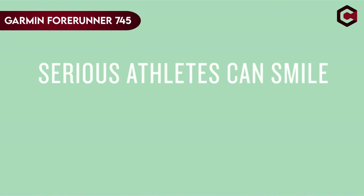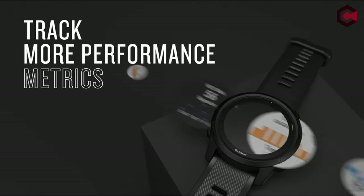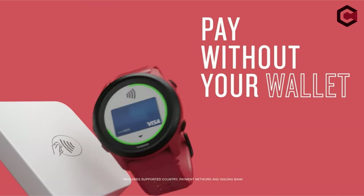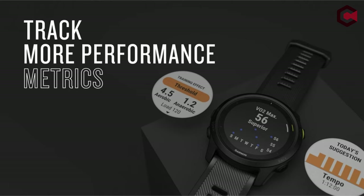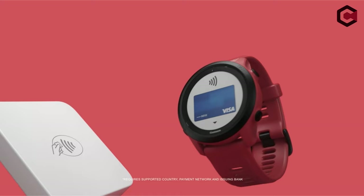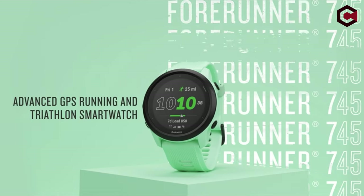At number 4: the Garmin Forerunner 745. This is a high-quality multi-sport watch that replaces the popular Forerunner 735XT with a larger display and longer battery life. It provides detailed activity and training data such as stress level, training load, and recovery time analysis. The watch can store audio and connects to Garmin Connect, making it simple to set up and use. It's comfortable to wear and supports running, biking, swimming, and track workouts. Battery life lasts up to 7 days in smartwatch mode and 16 hours in GPS mode.